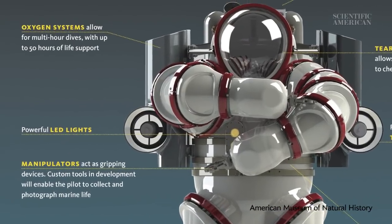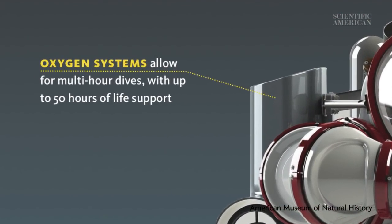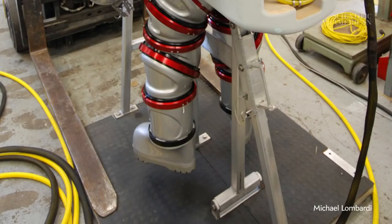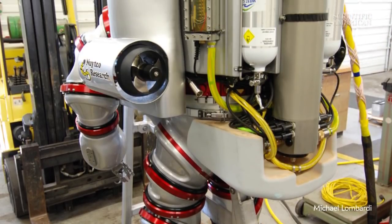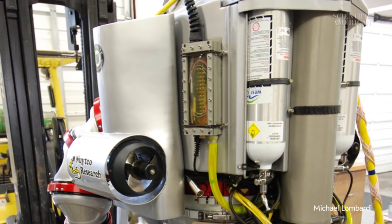All the life support is self-contained on the suit itself. You're essentially using an oxygen rebreather inside the cabin, so you're recycling the cabin gas supply. Carbon dioxide is removed chemically, and oxygen is replenished to match your metabolic rate while at work or at rest.